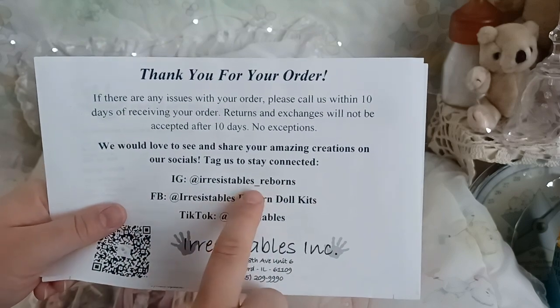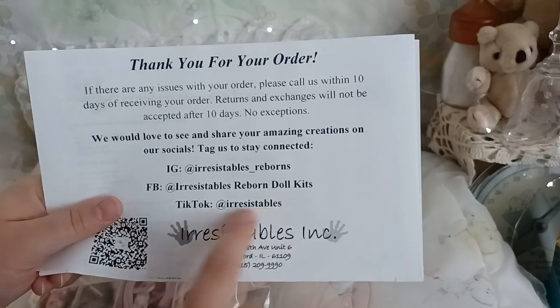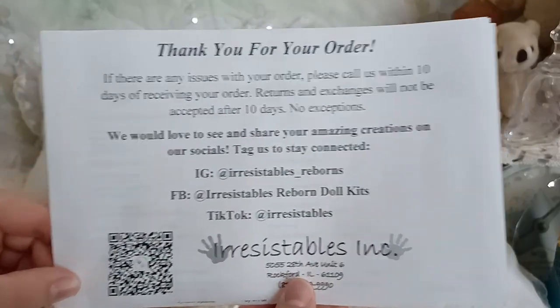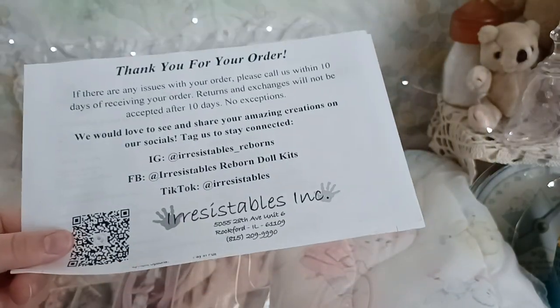You can follow them on Instagram at Irresistibles_reborns and on Facebook at Irresistible Reborn Doll Kits, and they even have a TikTok. Make sure you go check out all the authentic kits you can order from their website — they carry paint, hair to root, and all that stuff.